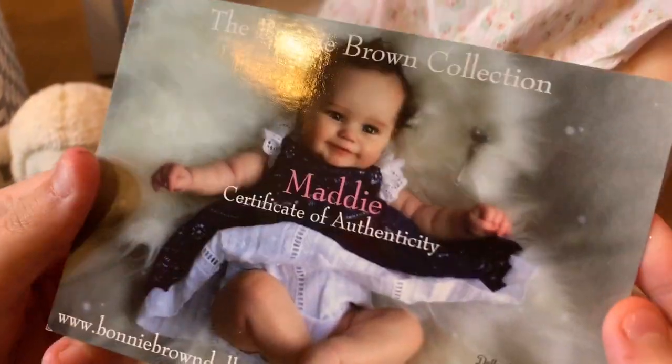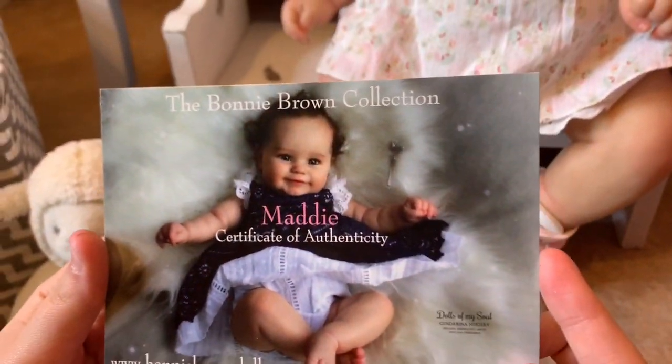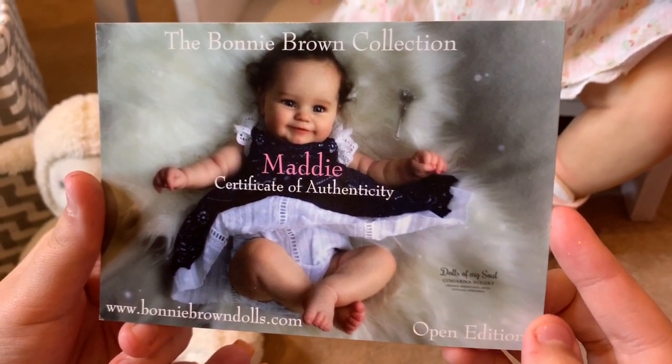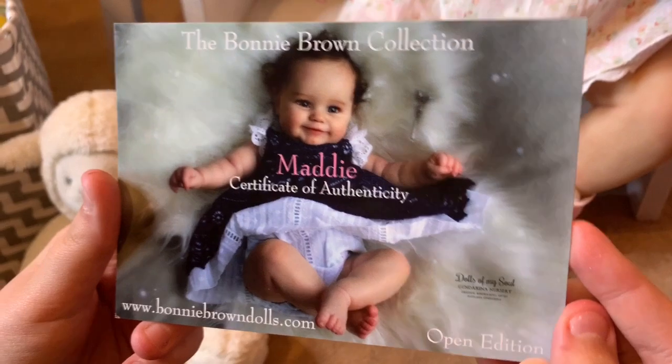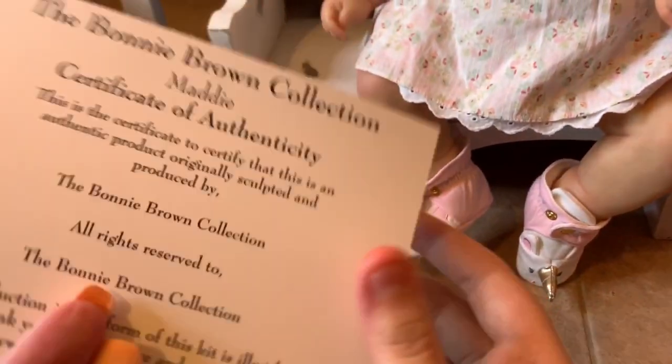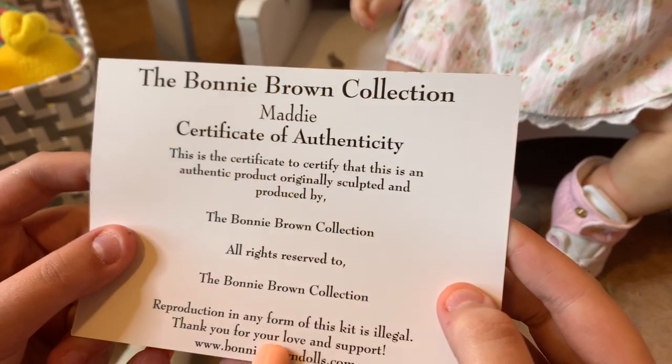Here is her little certificate. It says the Bonnie Brown Collection Maddie Certificate of Authenticity. She is the open edition, which I don't know what that means. But yeah, she's really cute, and that has all the information on the back.